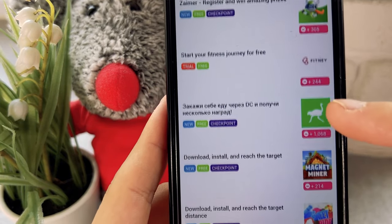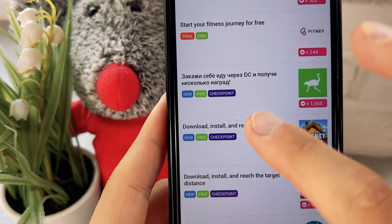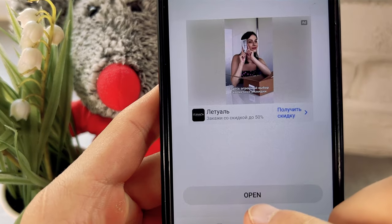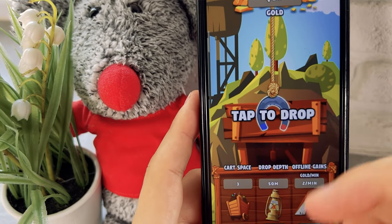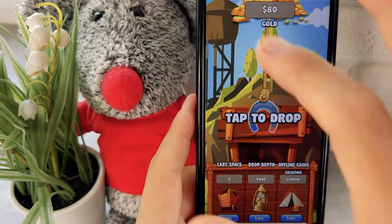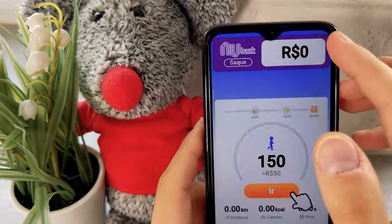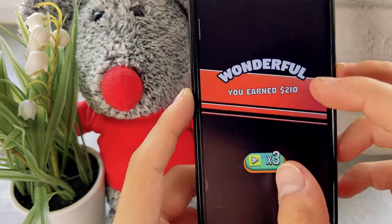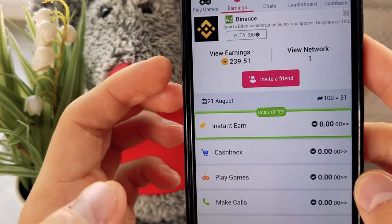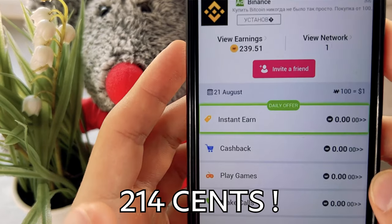Let me complete one of these tasks. I click Earn, click Earn again, install the app, open it, and dig up to 900 meters. The task is done and I got 214 WoW coins — that's two dollars and 40 cents, more than two dollars in just a few minutes.